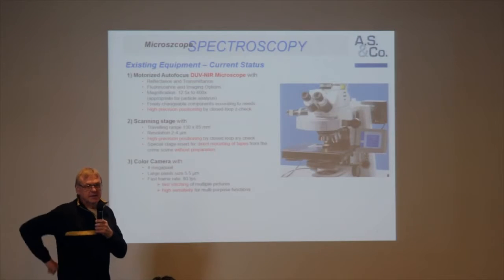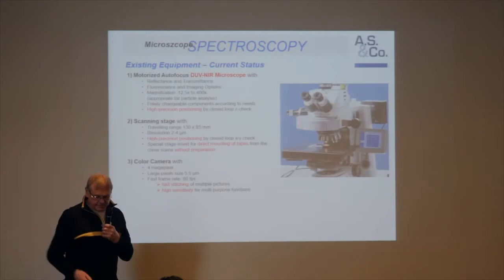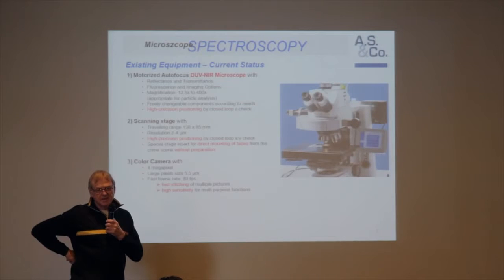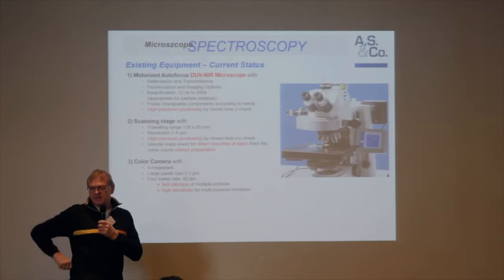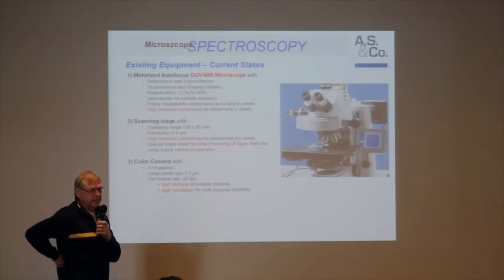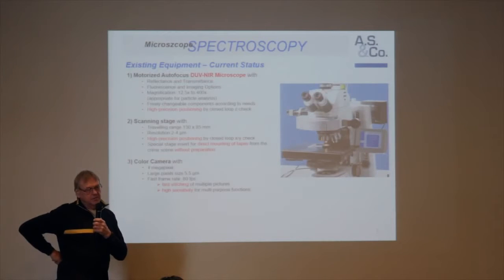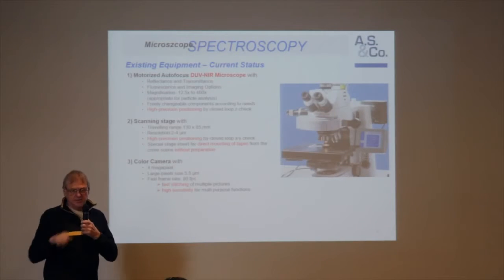The third thing is of course the camera. We do not take a high quality camera in terms of resolution. We take a medium quality camera because this matches to the needs — as we heard from Michael Doppler, the amount of data should not be too much. We need a camera with large pixel size so we are able to measure weak signals with reasonable time slots. We cannot use cameras which need several seconds per image for stitching. We need a camera with high sensitivity and high frame rates — this camera offers a stitching frequency of 80 frames per second.